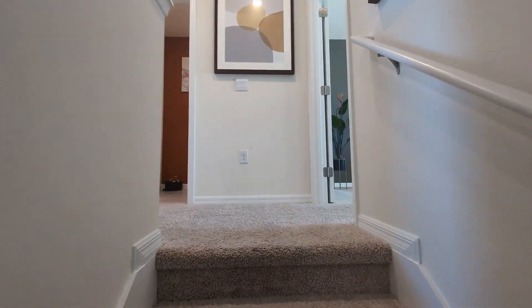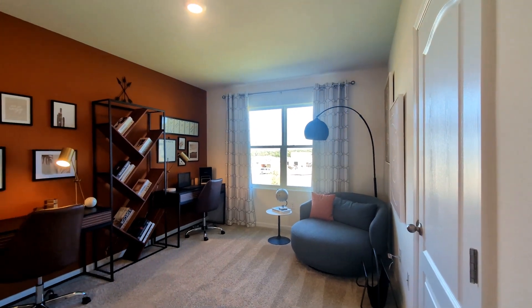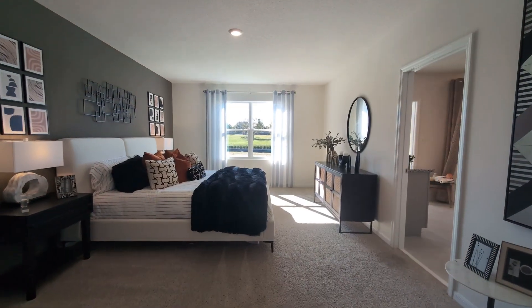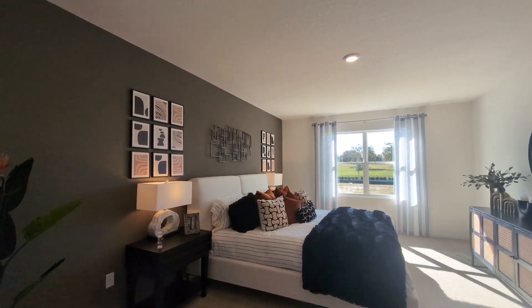Ascend to the second floor and discover a tranquil retreat. The owner's suite features a spa-like en-suite bathroom, while three additional bedrooms share a second living area, a full bathroom, and a laundry area.